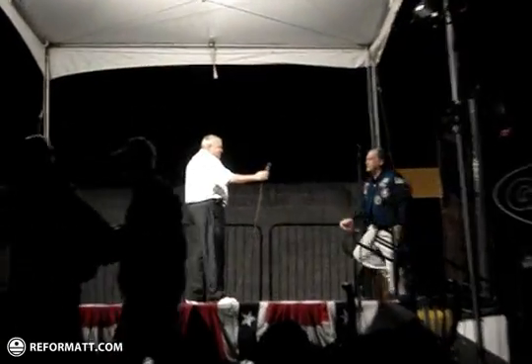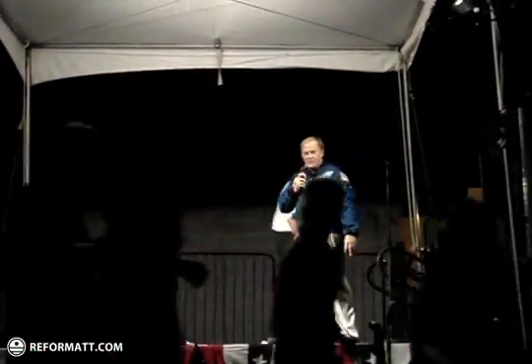Please welcome astronaut Mark Lee. Man, I see all these guys walking by with four or five beers in their hand. Alright, I'm gonna talk about spacewalks. I was fortunate enough to do four of them. I'll tell you a little bit about those.